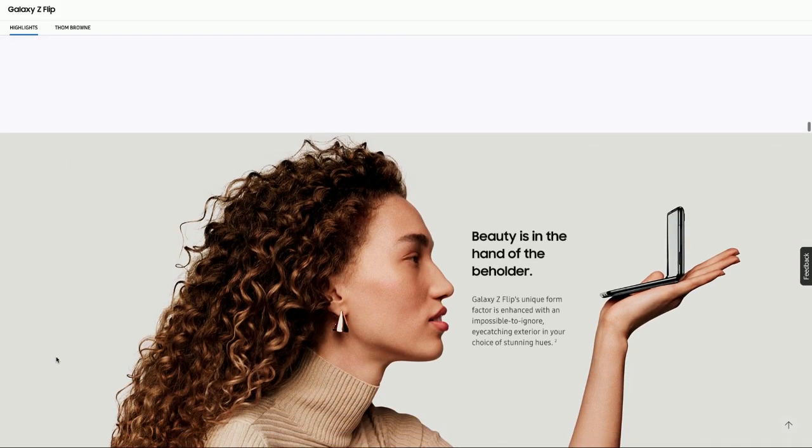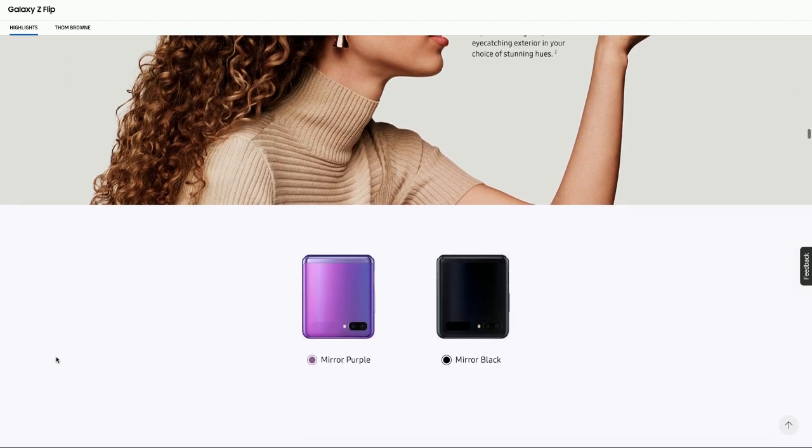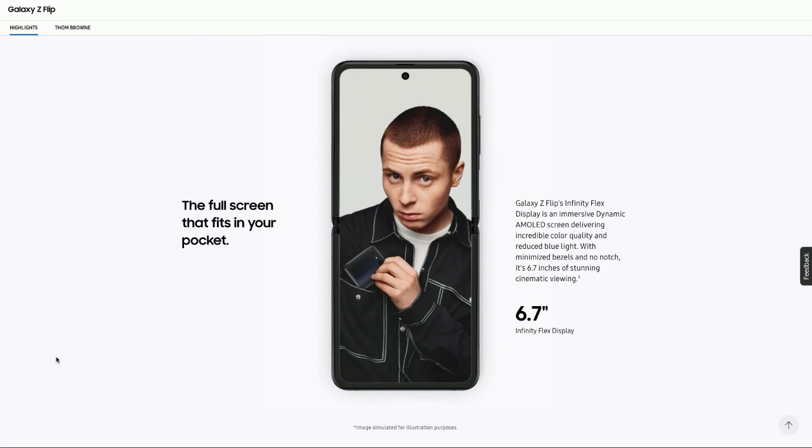I am going to try to get one of these for the weekend. I'm just happy to see somebody do something different. And there's so much potential in these folding screens across all devices.